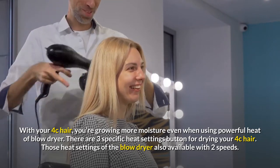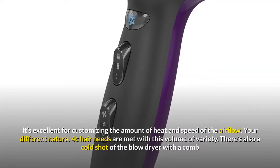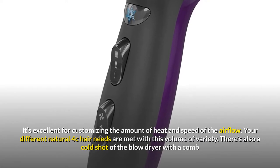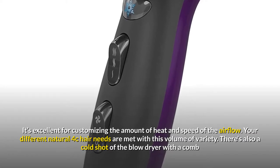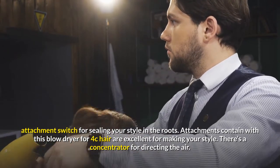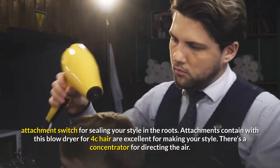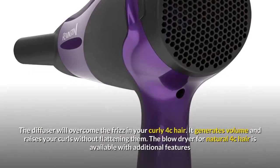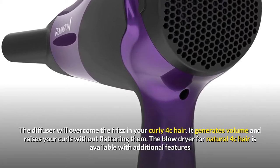There are three specific heat settings for drying your 4c hair, also available with two speed settings — excellent for customizing the amount of heat and airflow. Your different natural 4c hair needs are met with this variety. There's also a cold shot button with a comb attachment switch for sealing your style. The attachments included are excellent for making your style, including a concentrator for directing the air.